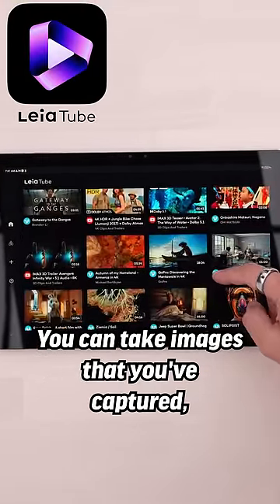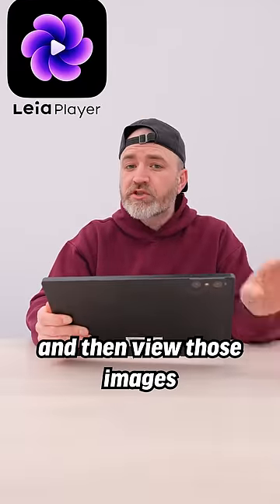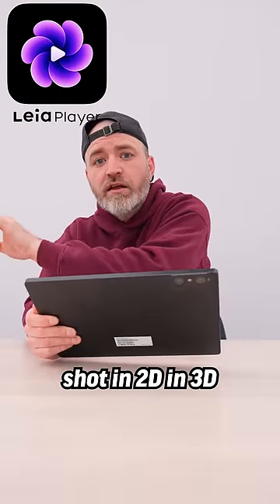Now you can take images that you've captured, send it over, and then view those images shot in 2D in 3D.